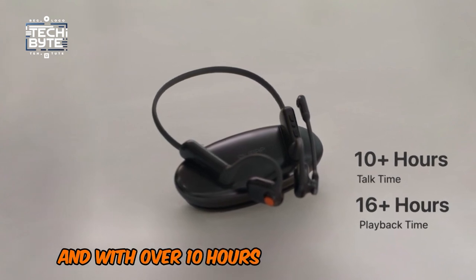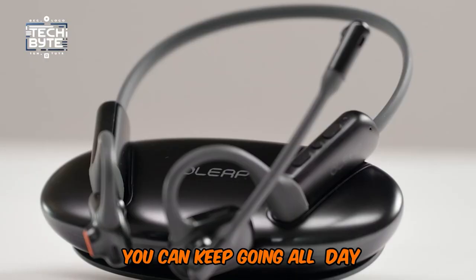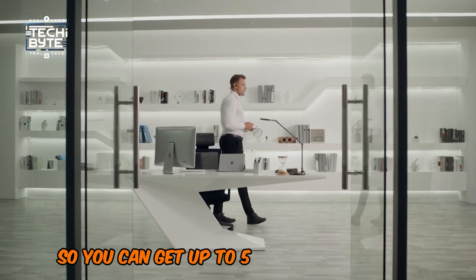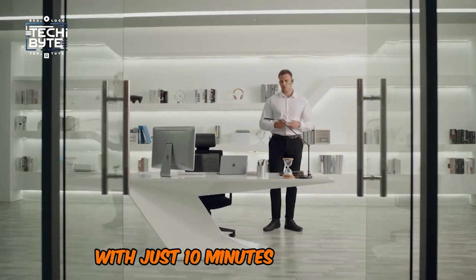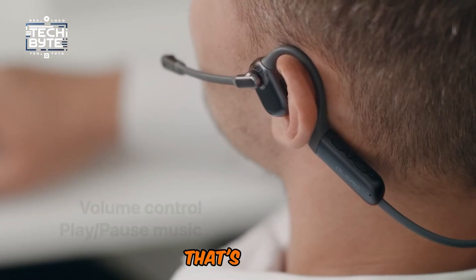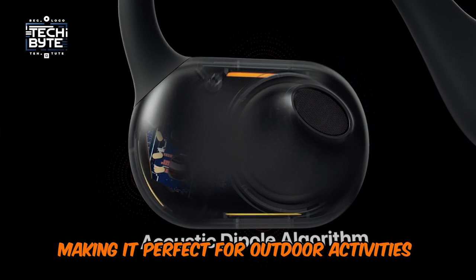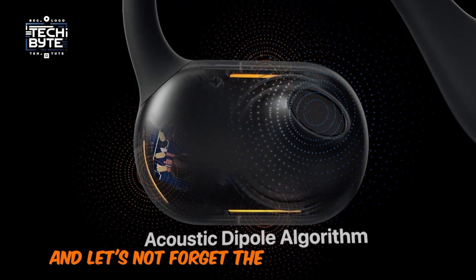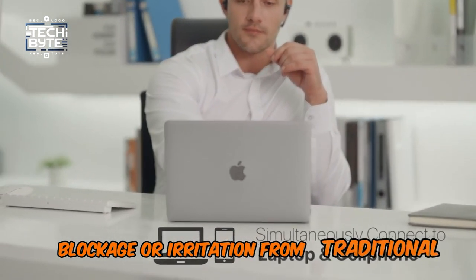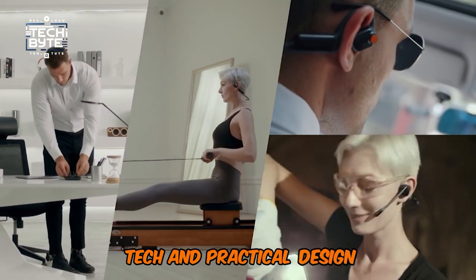With over 10 hours of talk time or 16 hours of playback on a single charge, you can keep going all day. Plus, it's got super-quick charge capabilities, so you can get up to 5 hours of talk time with just 10 minutes of charging. It's also got a pop-filter windshield — a special feature to minimize wind noise, making it perfect for outdoor activities and sports. And it offers extended comfort with no pressure, blockage, or irritation from traditional headphones. It's basically the perfect blend of innovative tech and practical design.